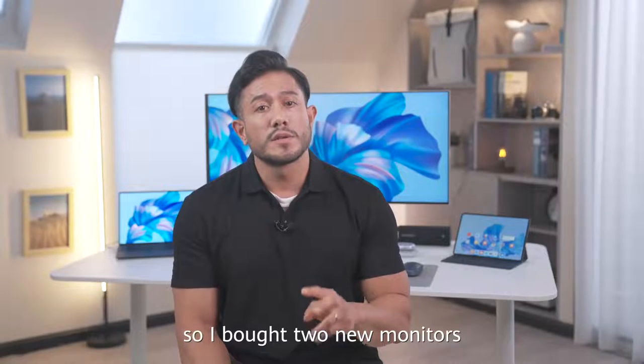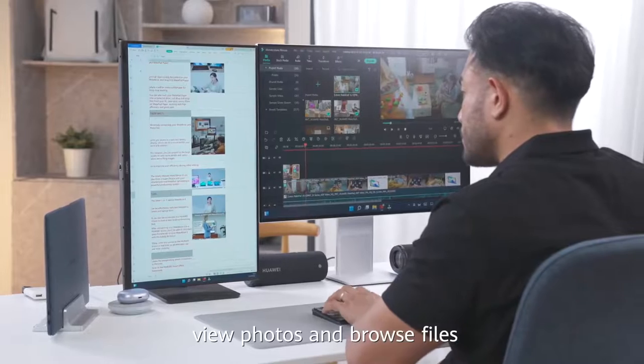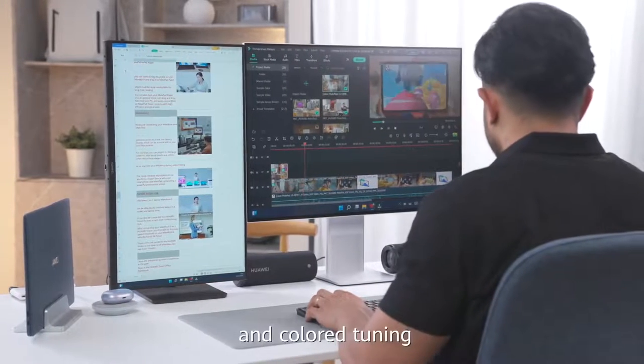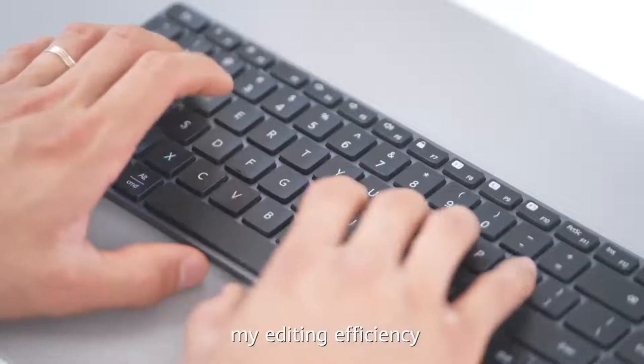So I bought two new monitors — one which I place vertically to view photos and browse files, and the other I use for editing and color tuning. This has done wonders for my editing efficiency.